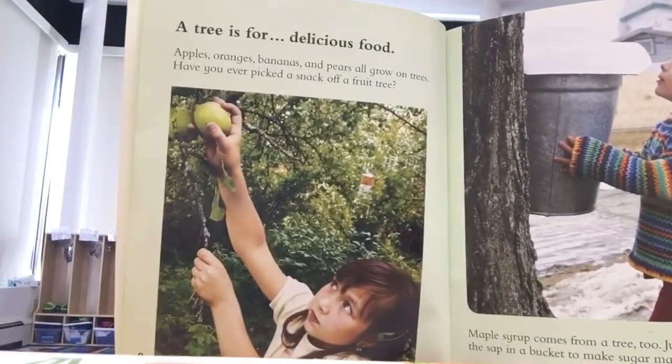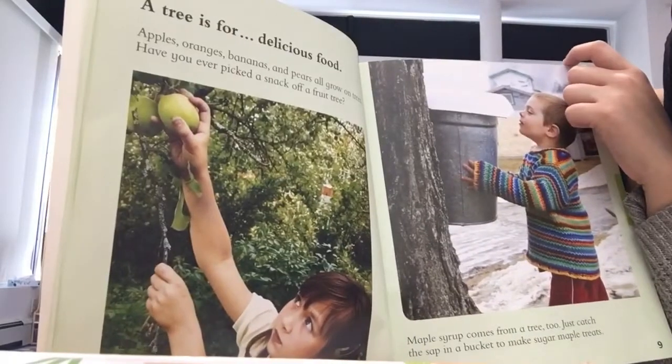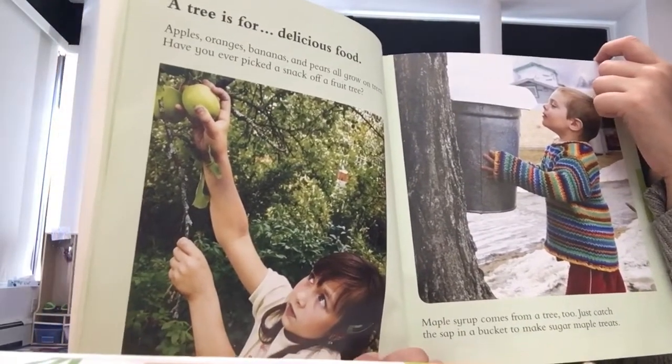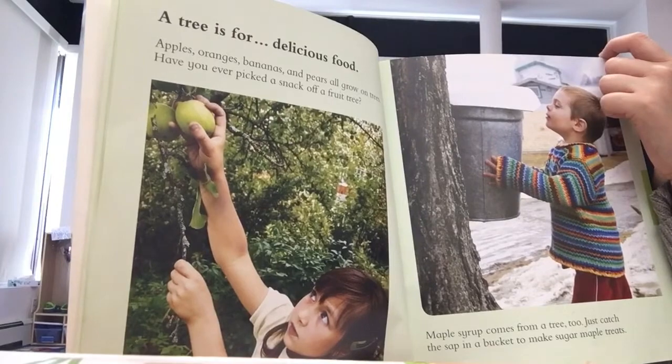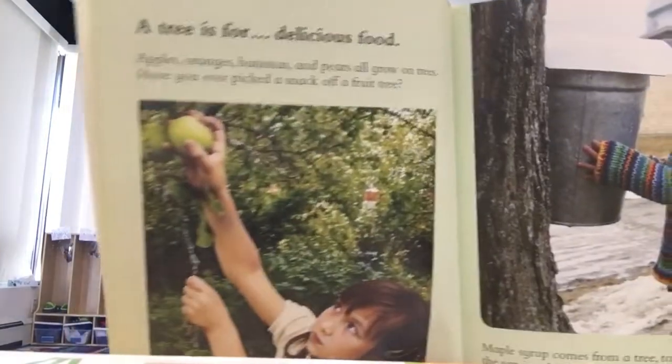A tree is for delicious food. Apples, oranges, bananas, and pears all grow on trees. Have you ever picked a snack off a fruit tree?